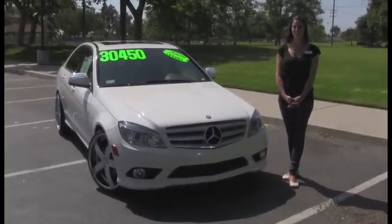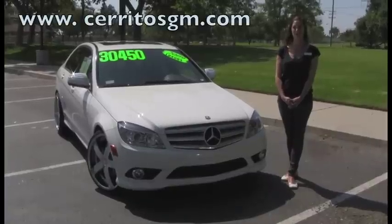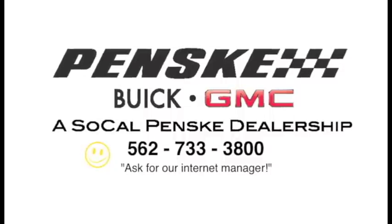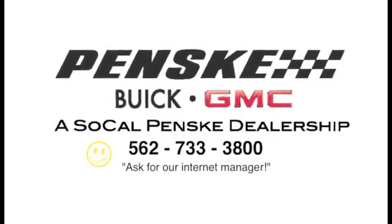See this one-of-a-kind luxury sedan in person at Penske Buick GMC of Cerritos, or visit our website at www.cerritosgm.com.